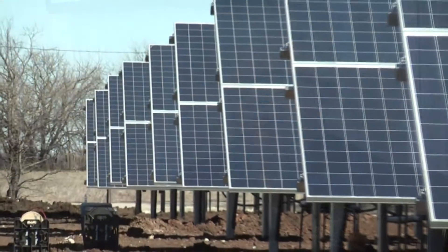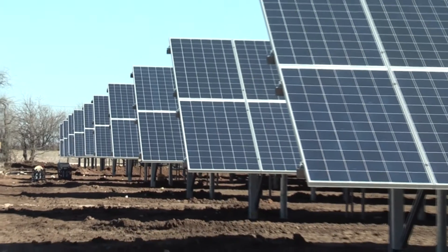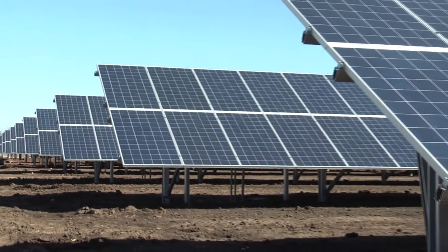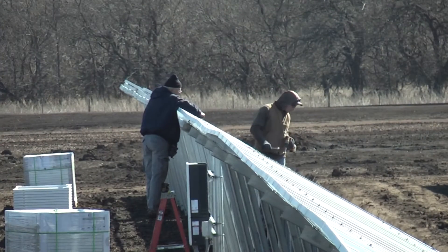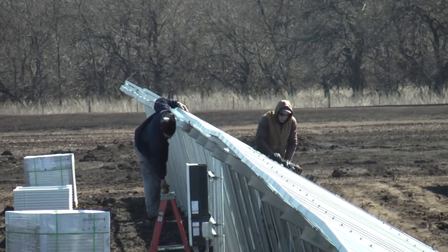The members have been reading lots of information about different types of solar and other renewable products that are out there. They don't always understand exactly how it works. They sometimes think that it's free, which of course it's not. It takes a large investment to try to capture those free resources.